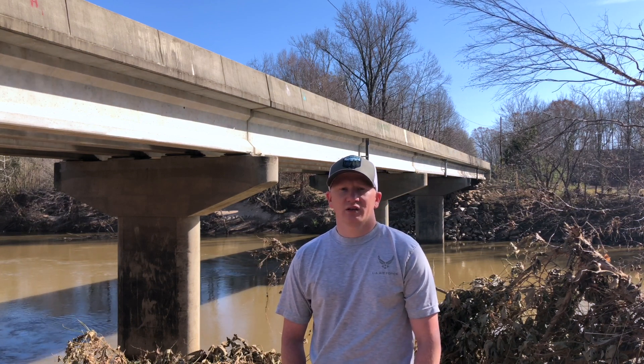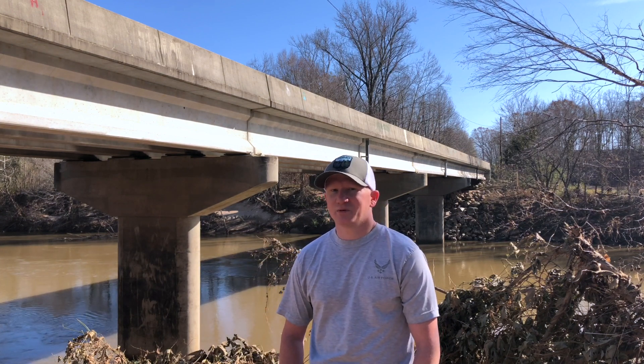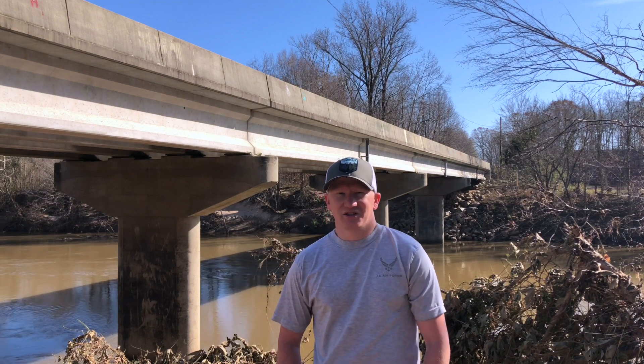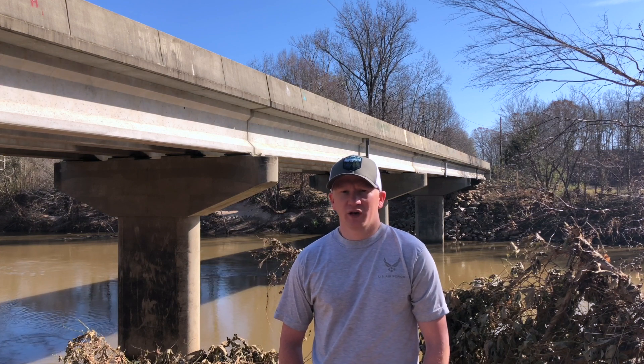We're very lucky — we had a lot of flooding last week. Looking at the dirt levels and the water levels under the bridge, it looks like the Dan was about two feet from touching the bottom of the bridge, which gives you the magnitude of how bad our flooding has been. So hopefully it doesn't damper our magnet fishing today, but we're going to give you a little history of this bridge. Again, it's the Berry Hill Bridge on the Virginia-North Carolina line.